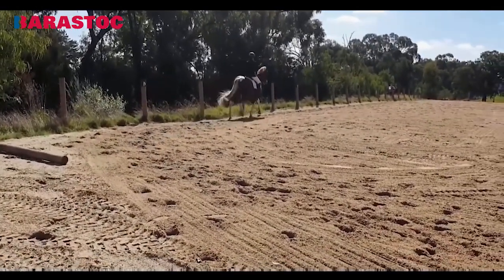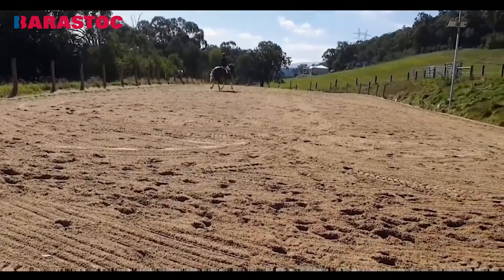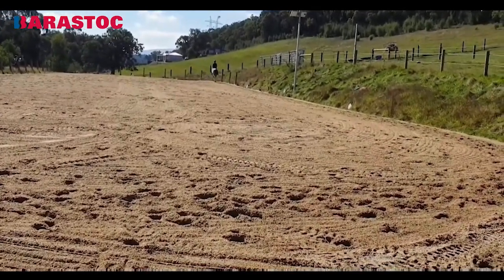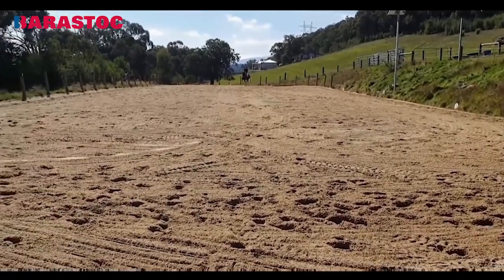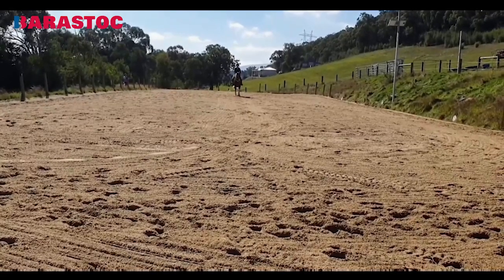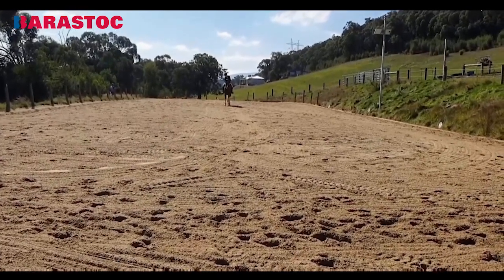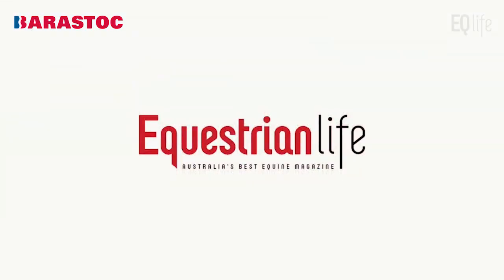Now we have a transition to trot. The transition to trot was really pleasant. 7. Now the medium extended trot. It's a little bit out behind and lacks a little uphill tendency and feeling of collection — extended collection. 6.5. Centre line — it's really hard to see. A mark of 7 for the centre line and the halt.